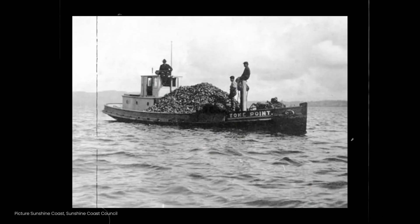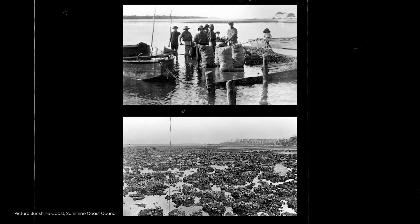When those shellfish were physically harvested from these areas, not only were the shellfish themselves harvested but also all the rocks that they were living on. The community have realised that by losing all these shellfish reefs, we've lost the services that they provide — including water quality, fish production, and biodiversity.